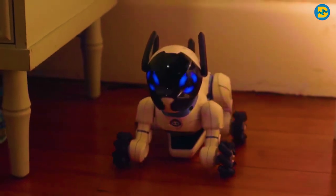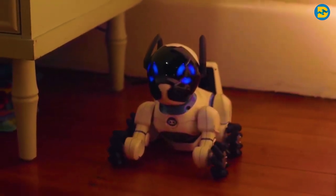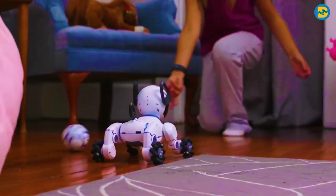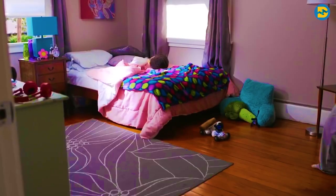This robotic dog is so intelligent that every time it faces low battery issues, it automatically goes to its charging dock and gets itself charged. Imagine not having to worry about charging up yet another device. Your kids will surely love it. With all these features, Mr. Chip can become a part of your home very soon.